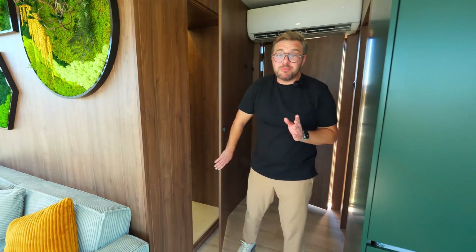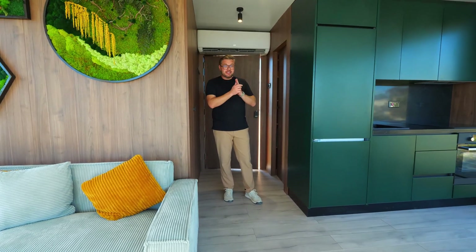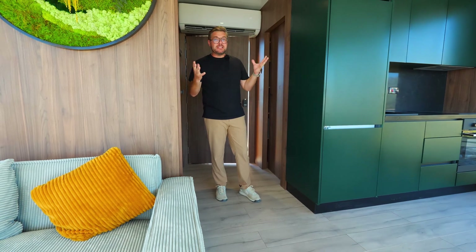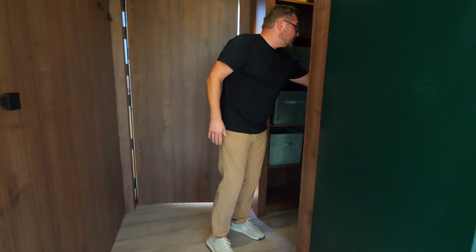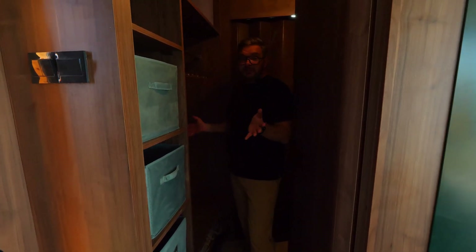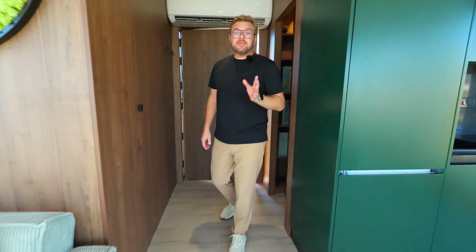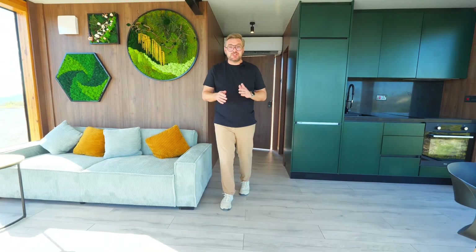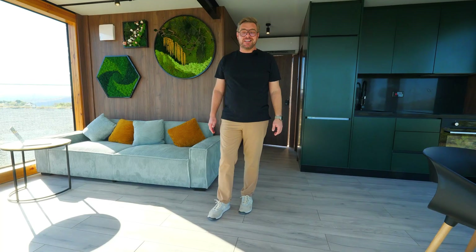Even in the middle of nowhere, because this house can be totally independent from everything — from solar panels to water generated from the humidity of the air. Everything can be included in this house. You can also include a nice wardrobe — a perfect wardrobe for two people. For full information about this house's customization, design, furniture, and price, just message me and get all the information directly.